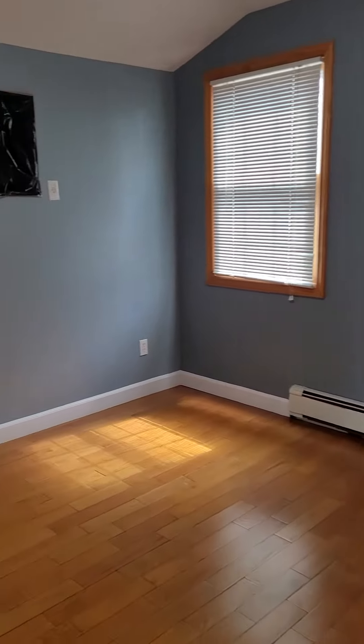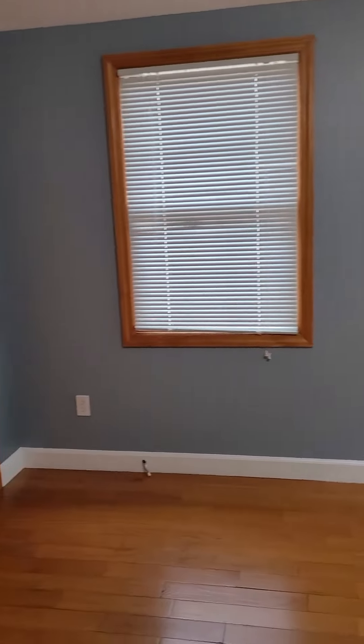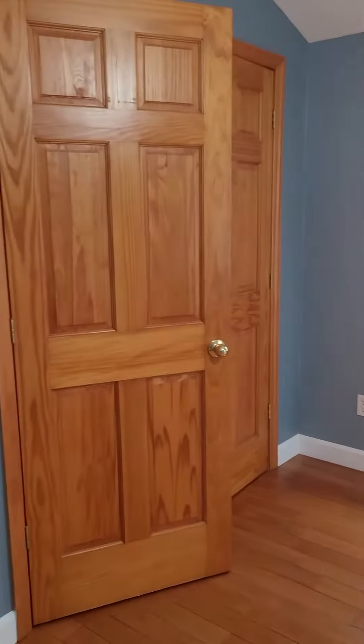Way up to the first bedroom, which is huge, with a huge closet.